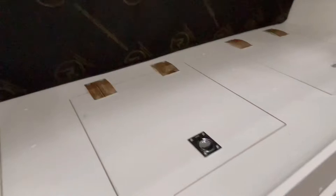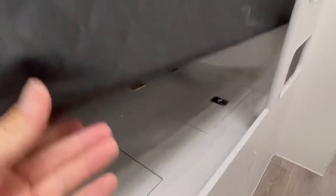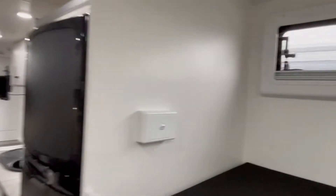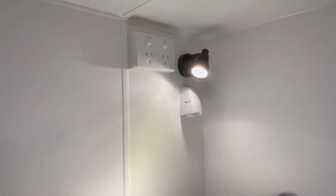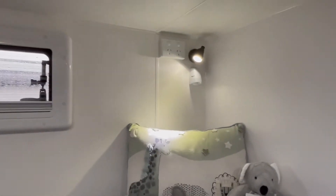The storage under the bunks is also accessible from hatches on the top. Each bunk has its own reading light, 240-volt outlet, and 12-volt power outlet for charging devices — tablets, phones, and lights.